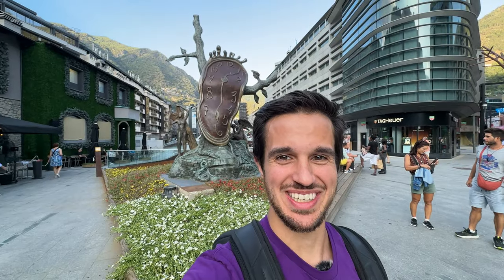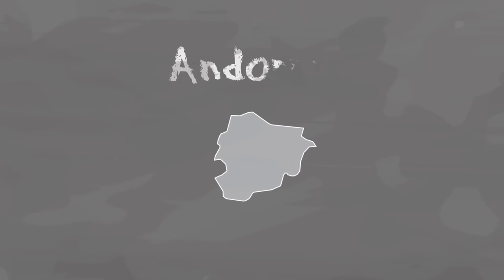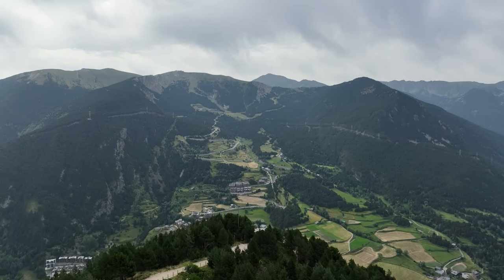Welcome to the 39th country I visited. This is Andorra, the sixth smallest country in Europe and the 16th smallest country in the world. Andorra is a landlocked nation nestled within the mountains of northeastern Spain.